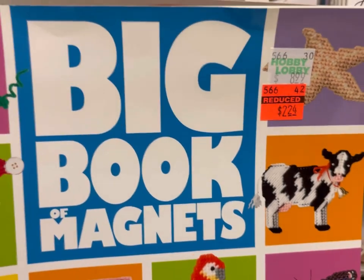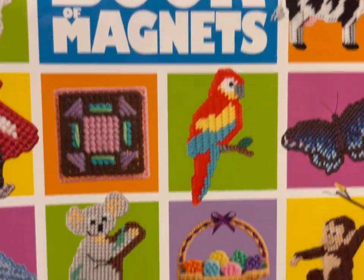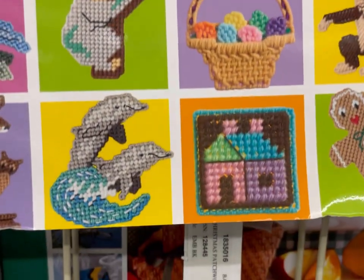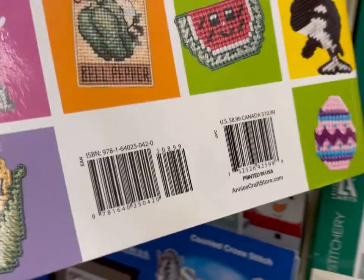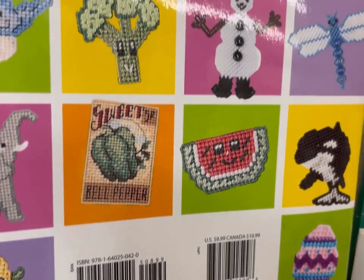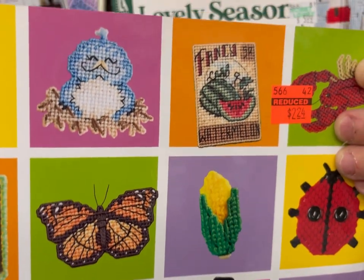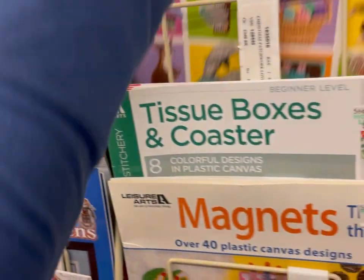Big Book of Magnets — this is also Plastic Canvas 224 from Annie's. Seasonal Magnets. These are cute. I like that these are small projects. This makes me think of teacher gifts. Who doesn't need a smiling broccoli in their life, right? That was 224.